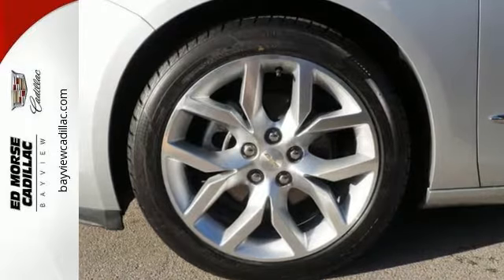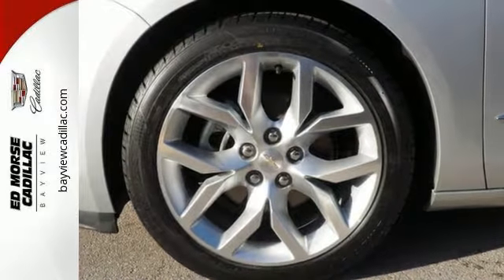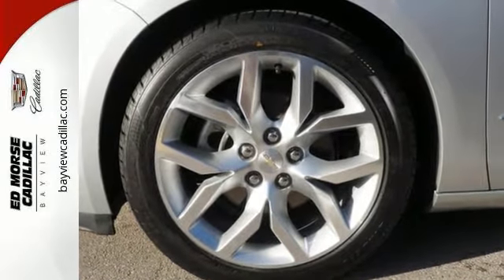It features a color infotainment display and auxiliary audio input. Come drive the sedan that says all the right things about you. Take this Impala home today.